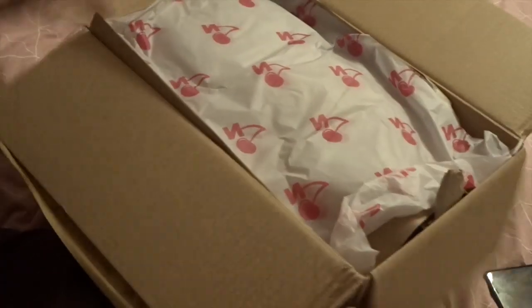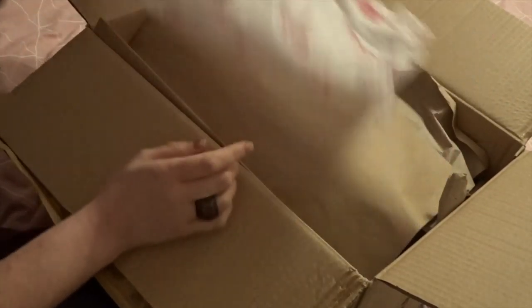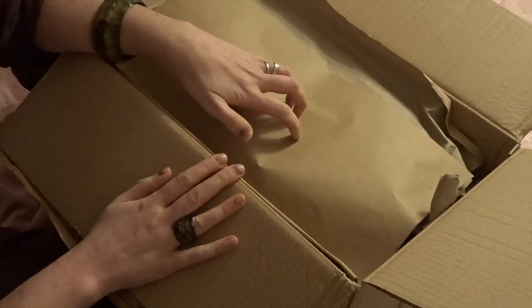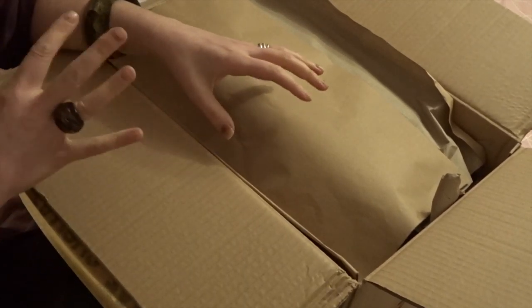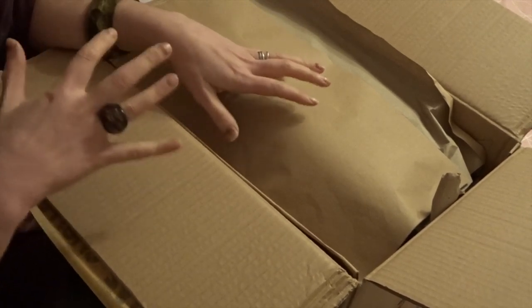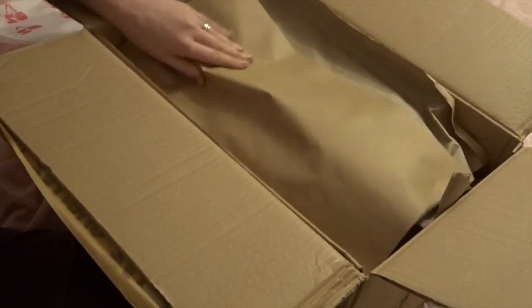As you open it up it has the famous paper which is really pretty, with the brand Cherries on top. What I like first of all is it is paper, which is recyclable — there is no plastic. A massive thumbs up from me. I cannot stand when companies use plastic to package their items. So this is reusable paper — fantastic.